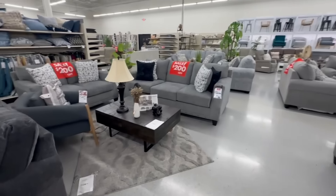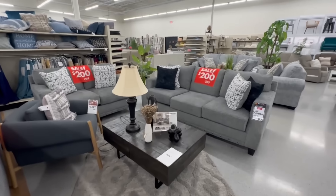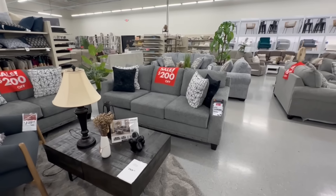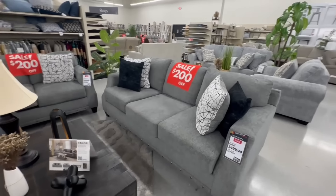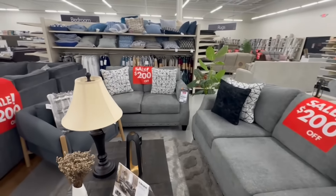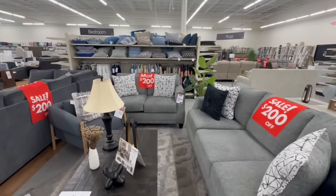These two pieces are on sale by Braille Hill. This one is the Alexandria sofa for $500 — that's $200 off. And the love seat is $460, another $200 off. Great deals here today.